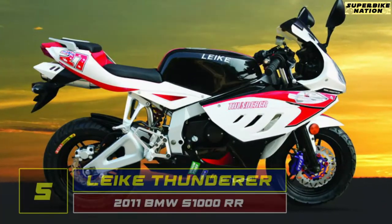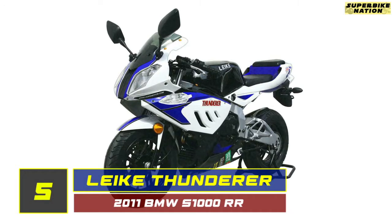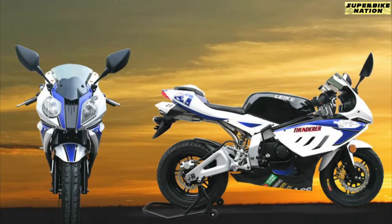The bike at number 5 is called the Light Key Thunderer. This bike takes the shape of the 2011 BMW S1000RR. BMW doesn't seem to be bothered by this copied version because this one is tiny and looks like a scale model.